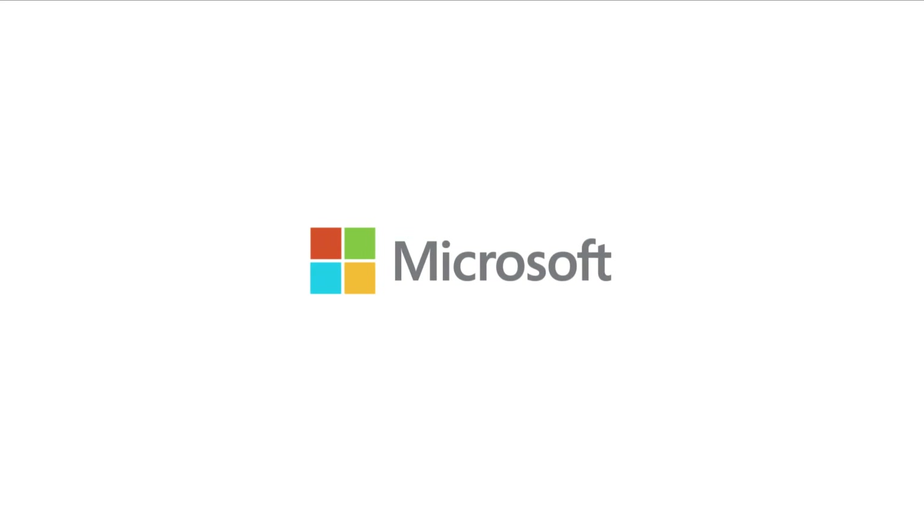Well, awesome. Thanks again for meeting with us. Thanks for coming out. Thank you.